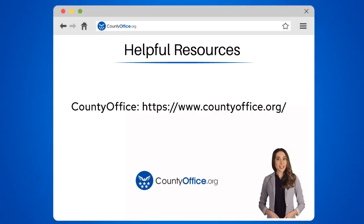To learn more, check out these links, which you can click in the description below. And feel free to comment your questions — we're here to help!